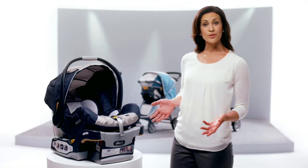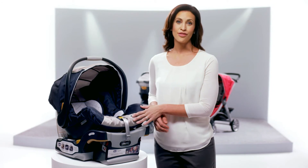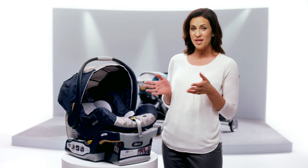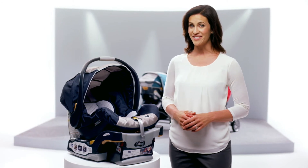The Bravo TRIO System also includes the KeyFit 30 infant car seat, accommodating infants from 4 to 30 pounds. It's the number one rated infant car seat.